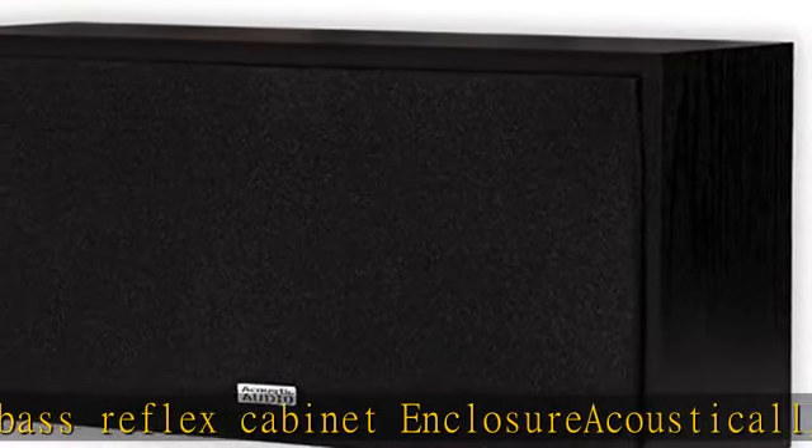This listing and price is for one indoor speaker. See the description to get this product today at the best price.